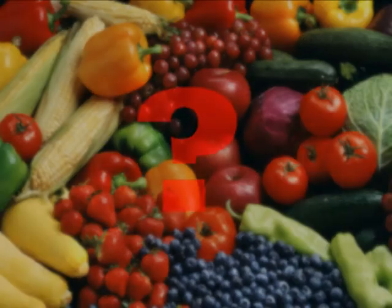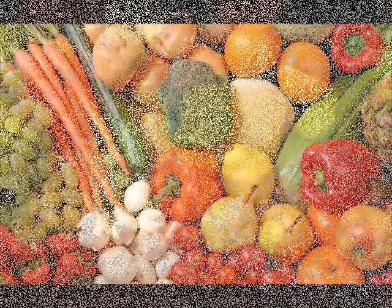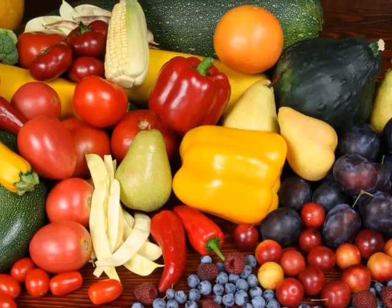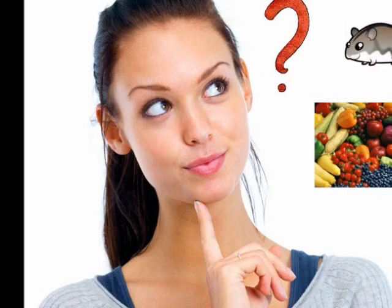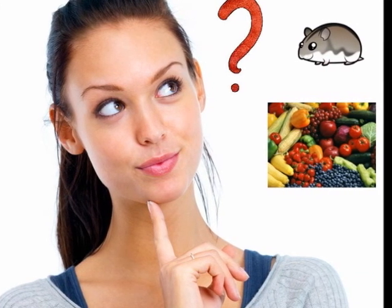What fruits and vegetables can I give my hamster and which should I not give? Continue to watch this video to learn which fruits and vegetables you can give your hamster. There are many fruits and vegetables you can give your hamster.